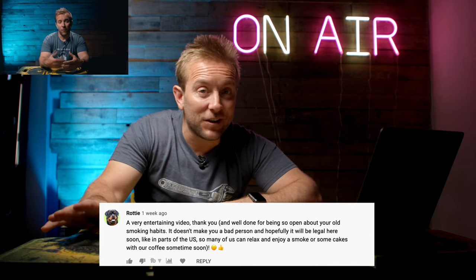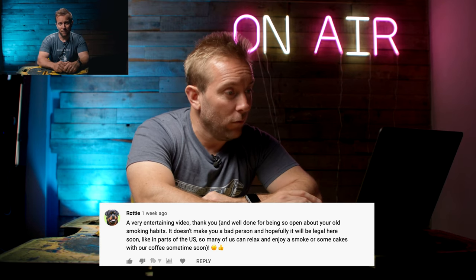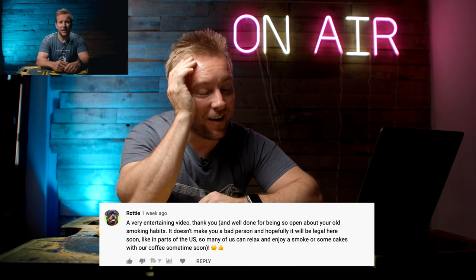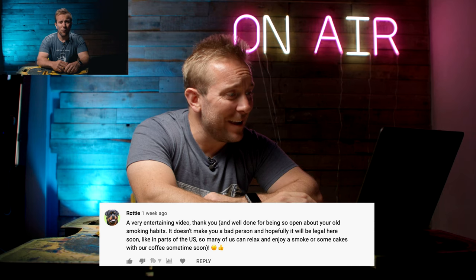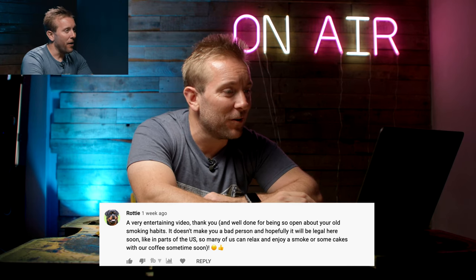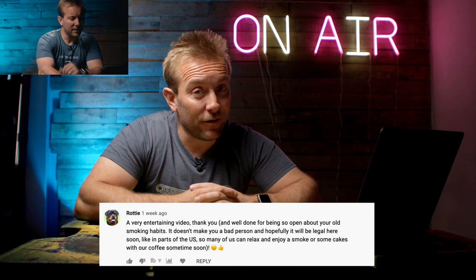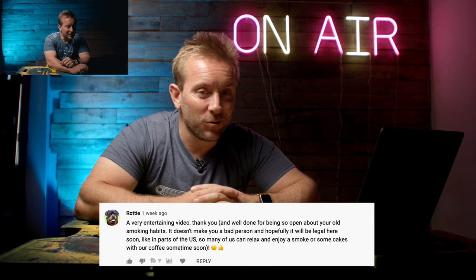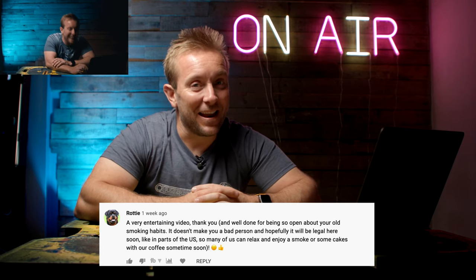It doesn't make you a bad person. Hopefully it will be legal here soon, like in parts of the US, so many of us can relax and enjoy a smoke or some cakes with our coffee sometime soon. Rotty, I know that you're a canine, but I'm not endorsing the taking of any drugs whatsoever. That's the end of the chat.